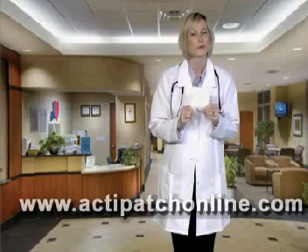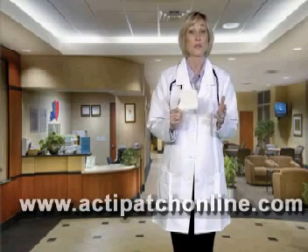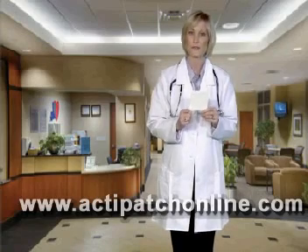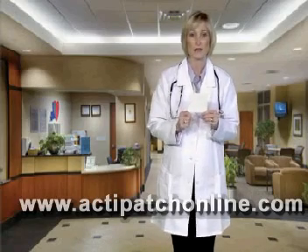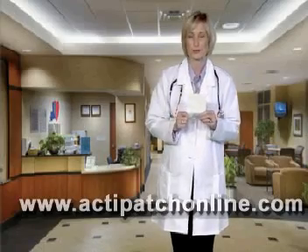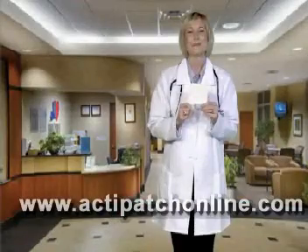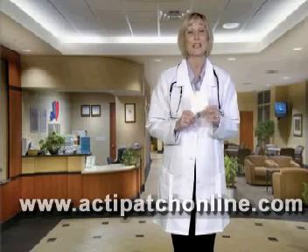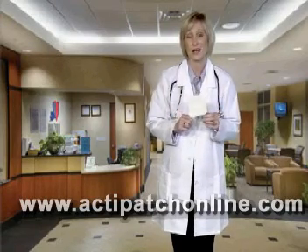ActiPatch is based on proven technology supported by multiple scientific studies. It is FDA-cleared for use in reducing edema, which is better known as swelling, following certain plastic surgery procedures. ActiPatch is approved by Health Canada, the European Union, and in many other countries for over-the-counter purchase.